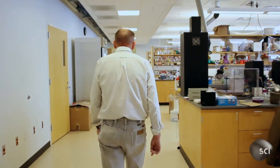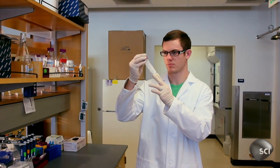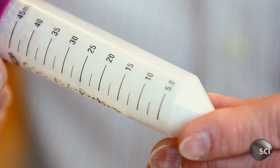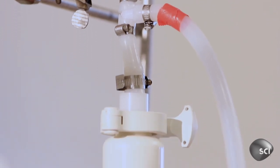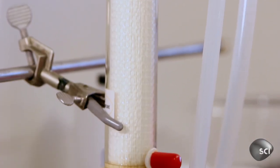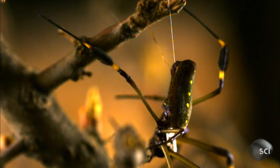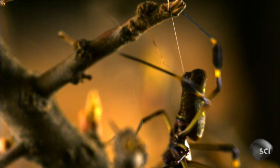Randy Lewis and his team at Utah State are creating the key ingredient for the world's first real-life indestructible skin. This groundbreaking project had much more humble beginnings. Lewis simply wanted to see what substances could be made using one of the toughest natural materials found on Earth: sleek, smooth spider silk.